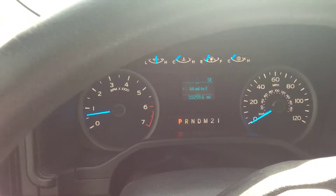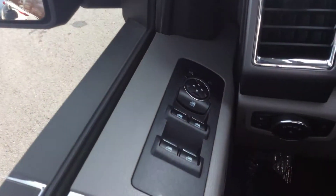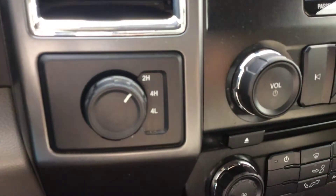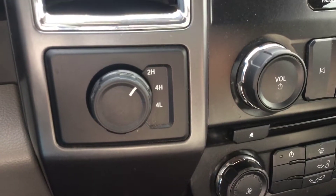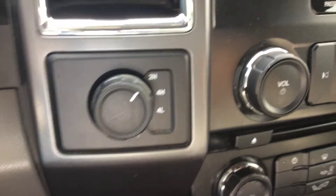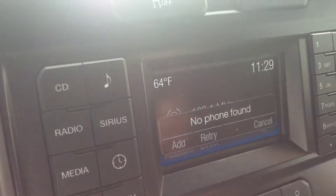Low miles — it does have 55 to 59 thousand miles on it right here. It has power windows, power locks, and power mirrors. You can see it is a 4x4 and it does have the fly-by-wire so you do not have to stop completely to put it in 4-wheel drive. It also has Sirius XM radio.